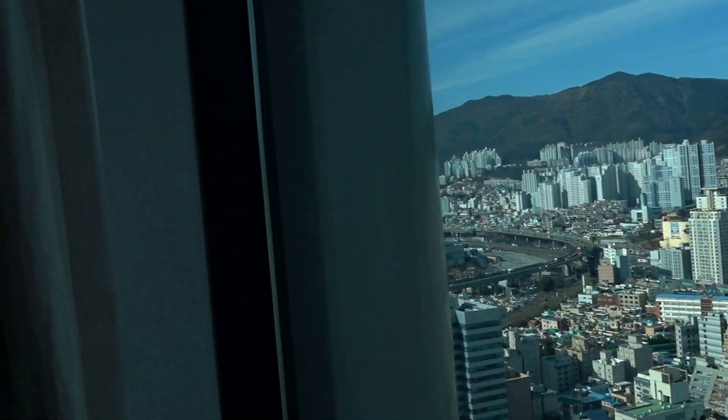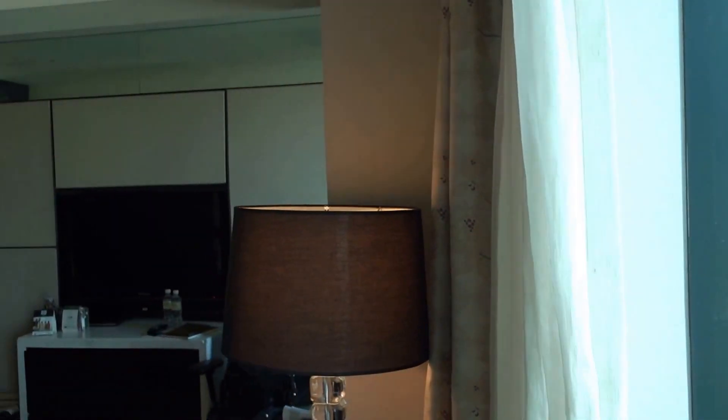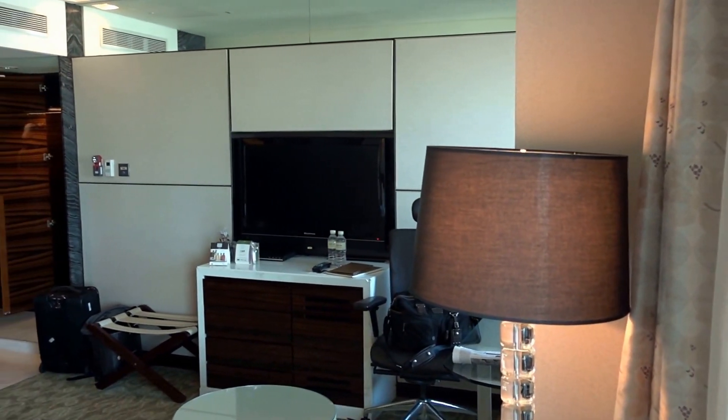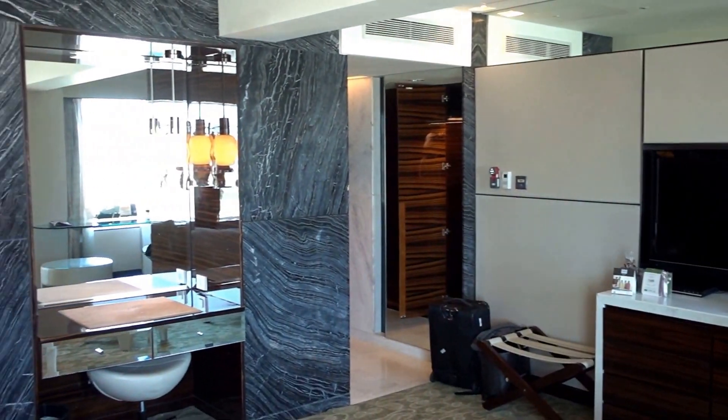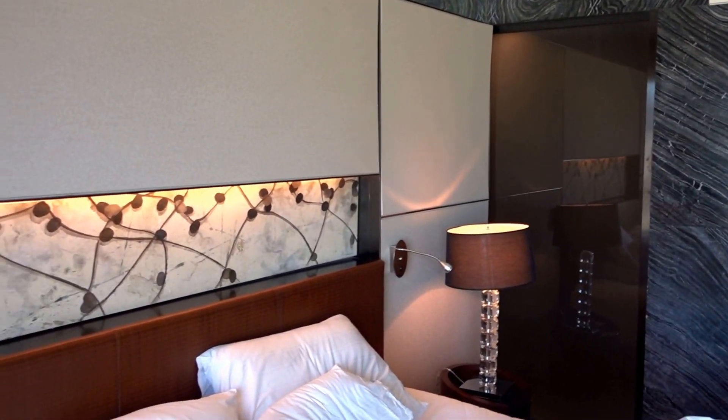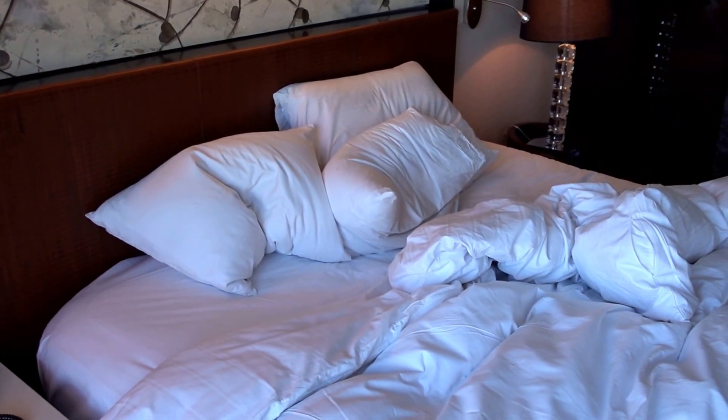I need to come back here at some other time, because I didn't manage to see any of the sites here in the city. So again, this is the Lotte Hotel, Busan, South Korea, and this was a Club Deluxe room, 3101.